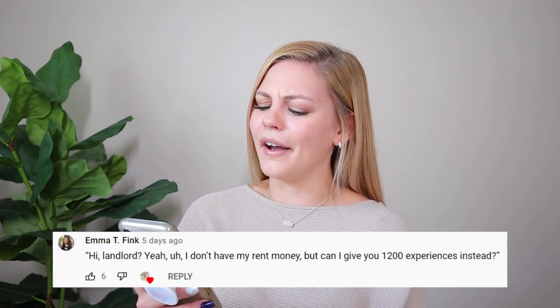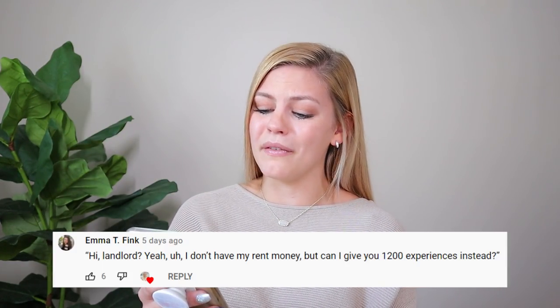The comment reads: 'Hi landlord, yeah I don't have my rent money but I can give you 1,200 experiences instead.' Hannah calls it absolute gold. She thanks viewers for watching, says she appreciates them, and will see them in the next video soon.